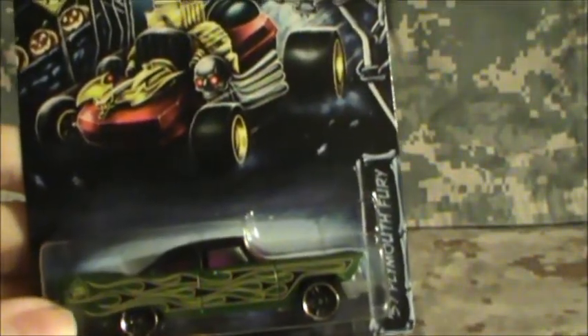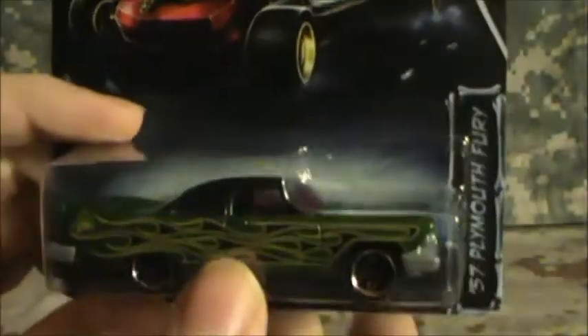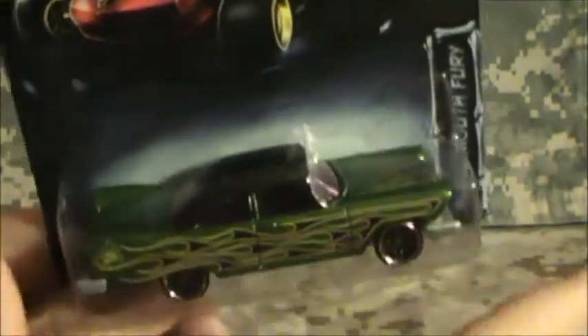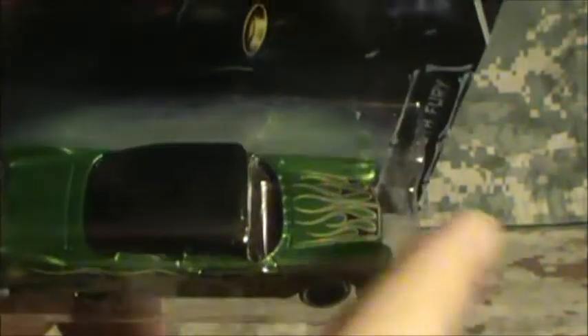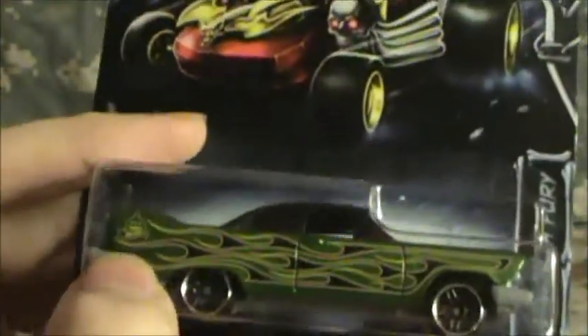Now there are five cars. First up is number one of five, the 57 Plymouth Fury. This is known as Christine to a lot of you Plymouth collectors, Halloween collectors, Horror Story collectors. Really nice — a nice forest or army drab olive green, nice metallic finish. It's got this nice black with yellow accented flames, nice black roof, and the hood's also got the exact same kind of flame job. Got the PR5 wheels, purple windows, a black interior, a plastic gray base, metal body. You've got the Plymouth logo on the trunk lid, and the Halloween logo — which is the pumpkin and Hot Wheels logo.